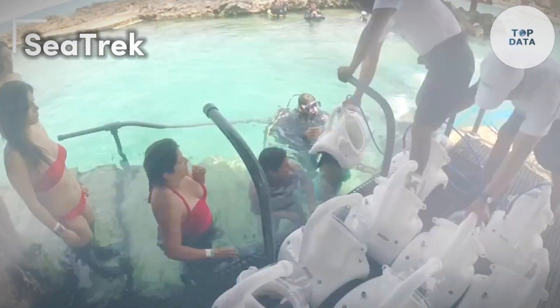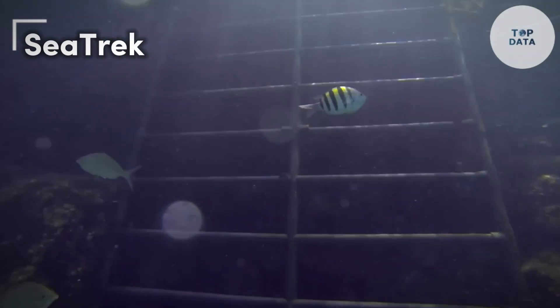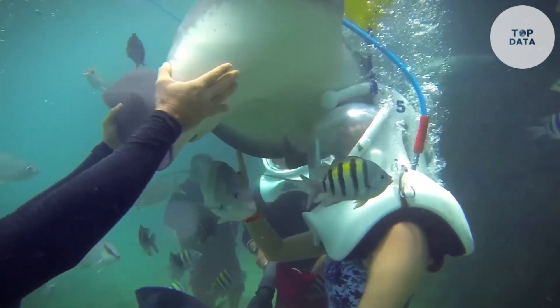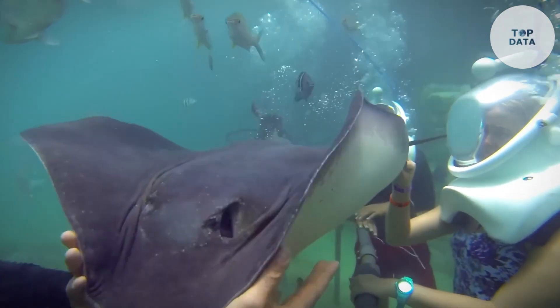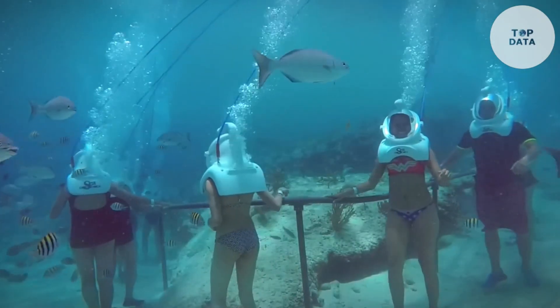SeaTrek, by a company of the same name, isn't your typical underwater experience. Instead of swimming or diving, you can walk along the seabed. This innovative system uses a specially designed helmet with an air supply. Imagine strolling underwater with your family, all dry from the shoulders up.